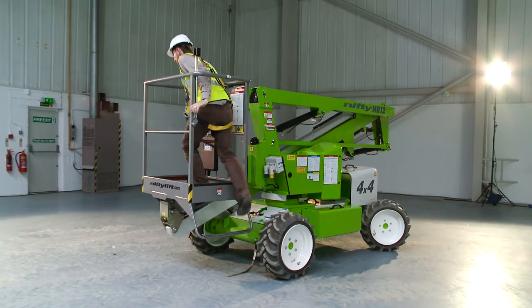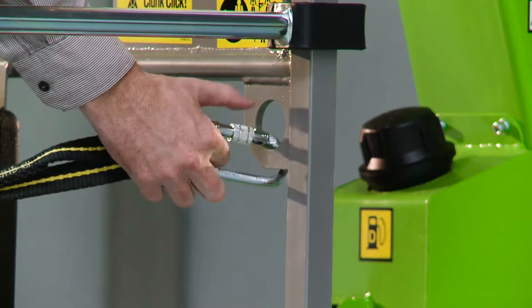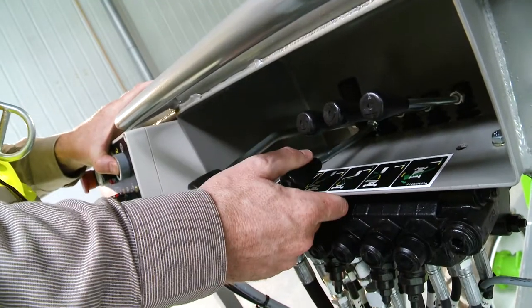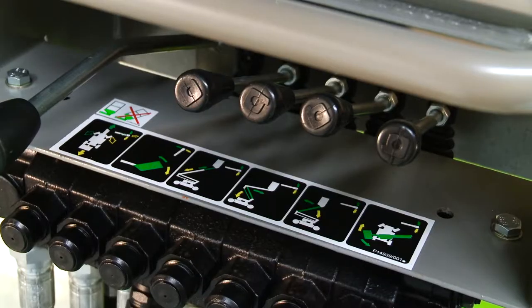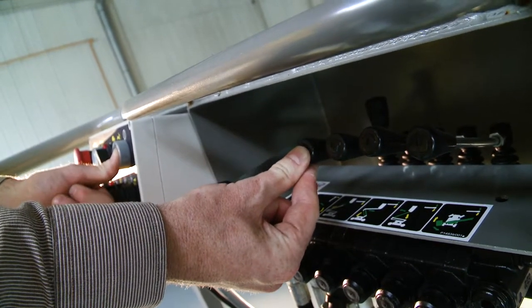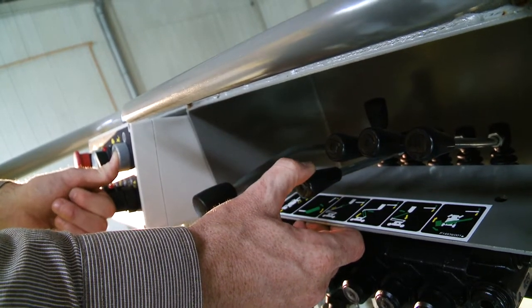Operating the HR12 is easy. After selecting a power option with the cage control switch, simple to use, fully proportional levers control all boom movements. By simply raising or lowering the levers, while pressing and holding the green power button or foot pedal, the operator can easily and accurately move each boom individually or together to position the cage.